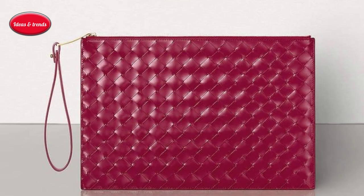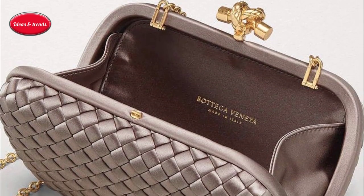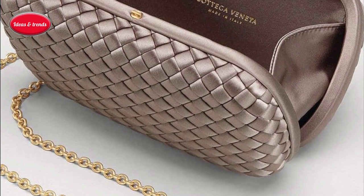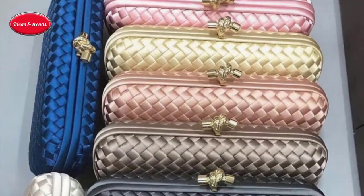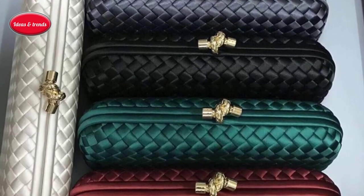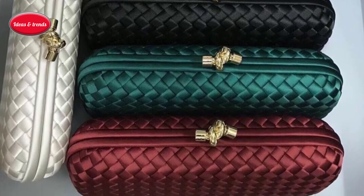There is no handle or strap, which turns finding anything in your purse into a two-handed operation. Still, the pouch is utterly irresistible, particularly since Bottega Veneta makes it in so many colors, including a wacky blue, metallic, and something called spongy — a loopy hand-knit leather that produces a purse that looks like a loofah.